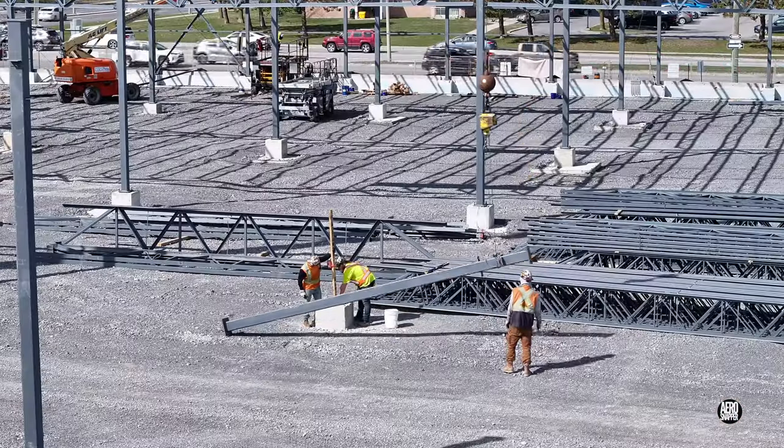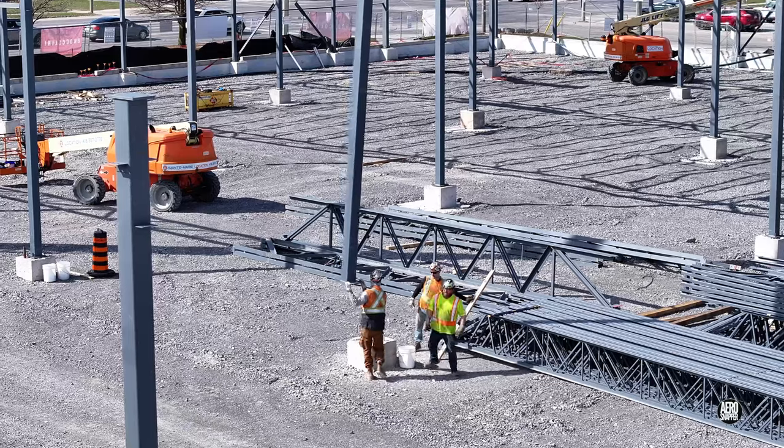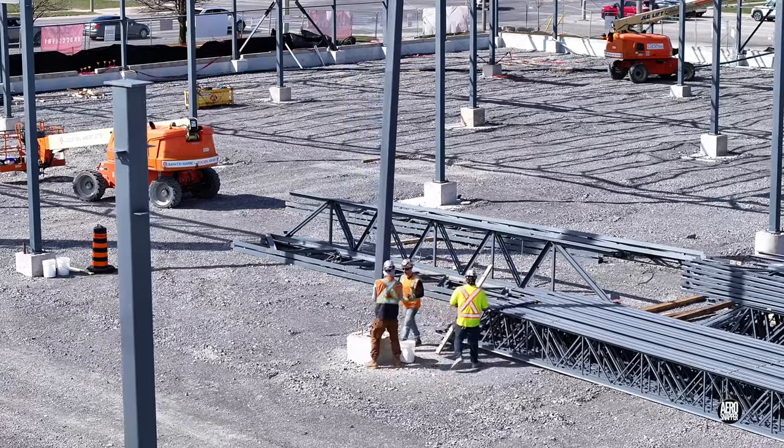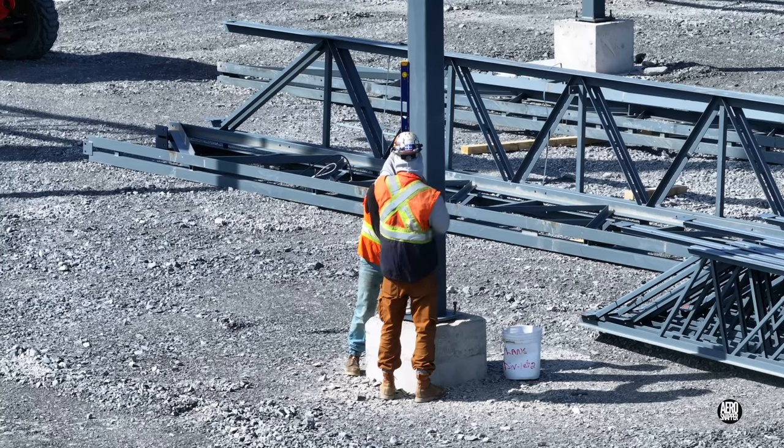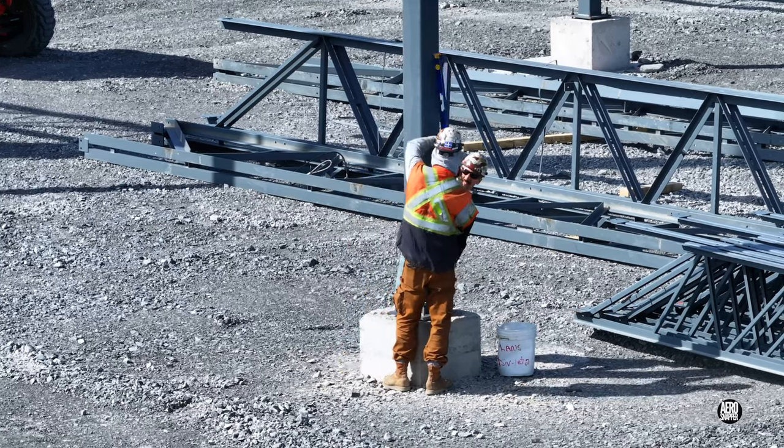The cycle of work for the ironworkers starts with the erection of columns. Then it moves on to trusses and finally the cross braces. And all three in quick succession.